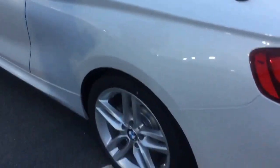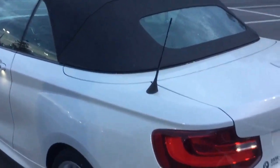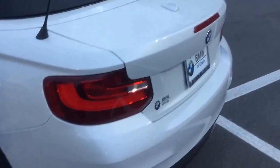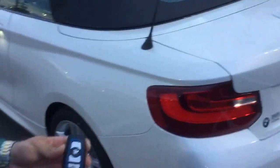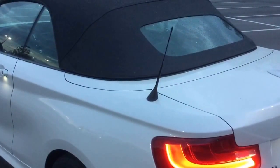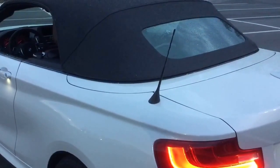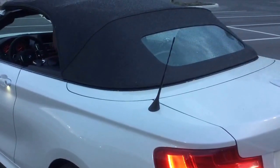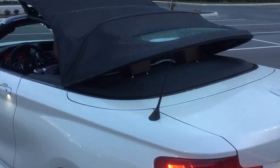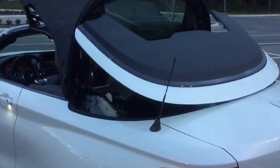What also comes with the comfort access keyless entry — say you were inside the house and wanted to drop the top before you come out to the vehicle. All you have to do is right here on the key fob, push and hold the unlock button at the top. The vehicle will unlock, roll down the windows, and drop the top for you, so when you come out you are ready to go and have a fun time in your new BMW 228i.